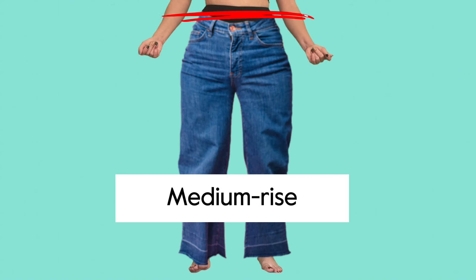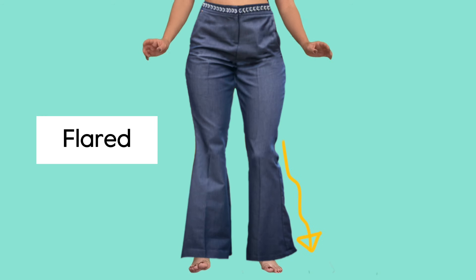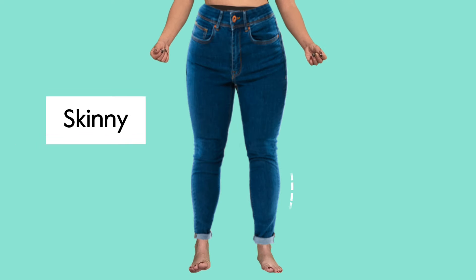For jeans and trousers, we also talk about rise: low, medium, or high-rise. And leg style, which could be flared, straight leg, or skinny.